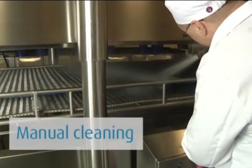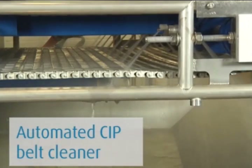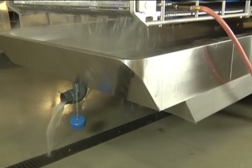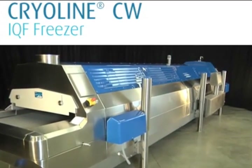This access supports both manual cleaning operations and use of the automated clean-in-place belt cleaner. The Cryo-Line CW freezer's sloped surfaces inhibit the pooling of water that proliferates bacteria growth.